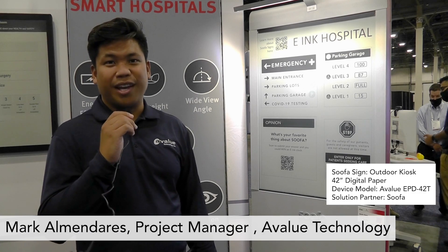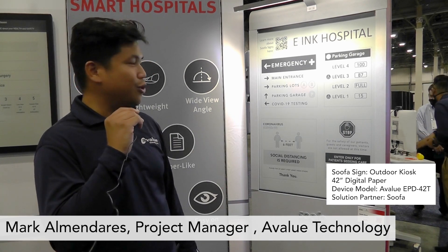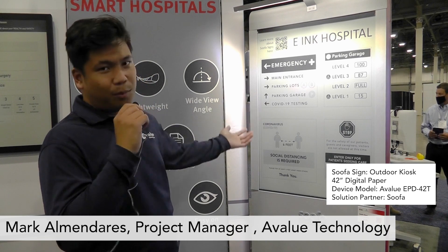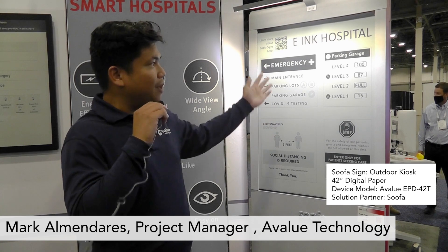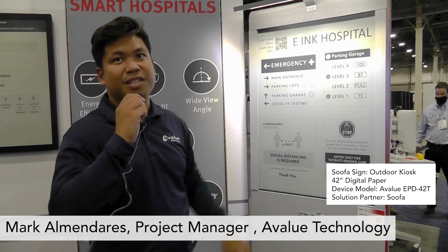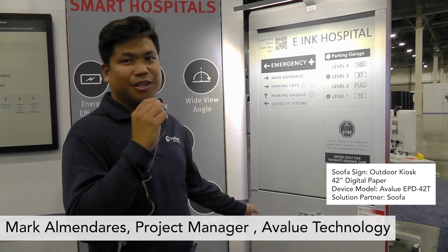I'm Mark Delmanderas here with A-Value, partnering with E-Ink. Right here next to me is a Sufa display — an outdoor signage display. You can do wayfinding, display any information. It has hardened glass, so it's tamper-proof and weather-proof. It's good for outdoors but can also be used indoors. To update all the information, it uses a cell modem, so you can update from wherever you are. It uses a 42-inch E-Ink panel, is solar powered, and runs off its own power supply.